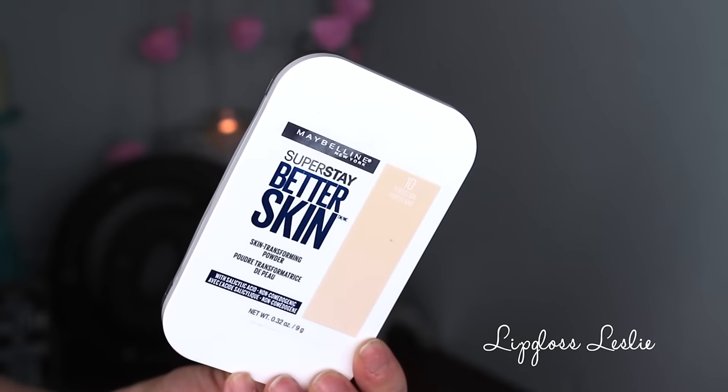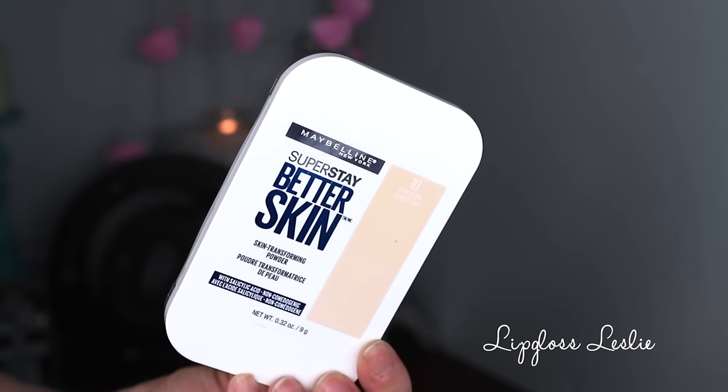I'm not 100% sure if this is new, but I've never seen this before, so it's new to me. This is the Maybelline Superstay Better Skin Skin Transforming Powder, and I have it in 10 Porcelain. It says with salicylic acid, non-comedogenic. On the back it says our first powder with salicylic acid that wears all day. Improves skin's look, reduces the appearance of imperfections, pores, and unevenness. Dermatologist tested for safety, non-comedogenic. So it's supposed to do good things for your skin.